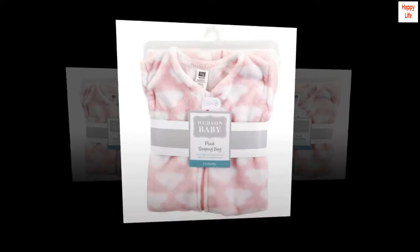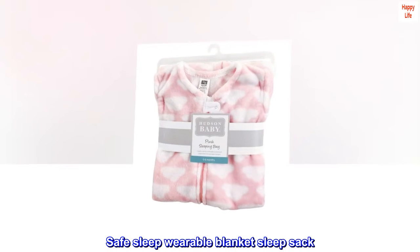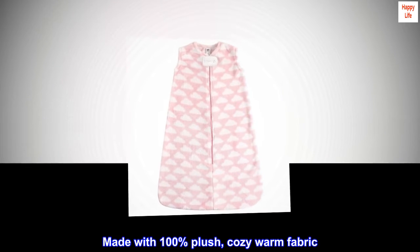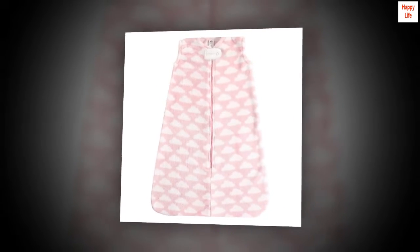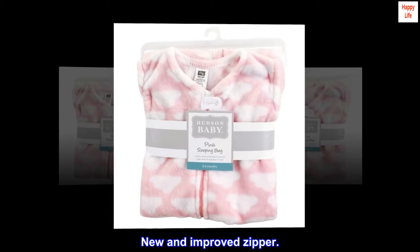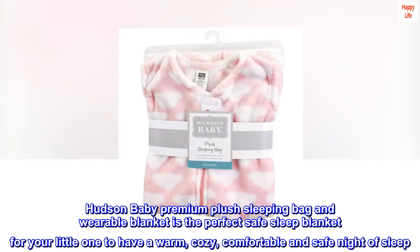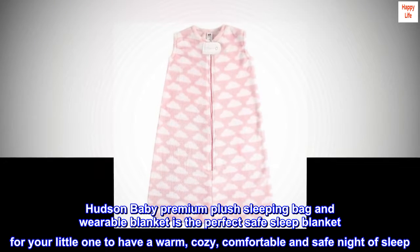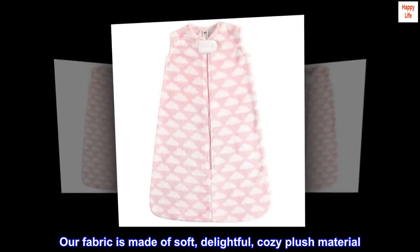100% polyester, imported, safe sleep wearable blanket sleep sack. Made with 100% plush, cozy warm fabric — soft, gentle and comfortable on baby's skin. Optimal for everyday use with a new and improved zipper. Hudson Baby premium plush sleeping bag and wearable blanket is the perfect safe sleep blanket for your little one. Our fabric is made of soft, delightful, cozy plush material.